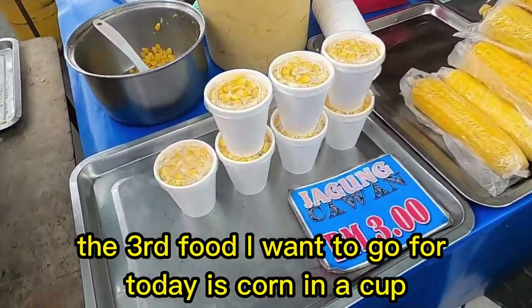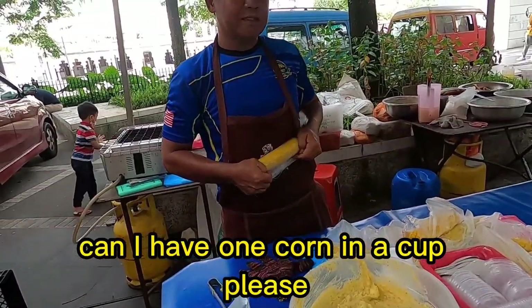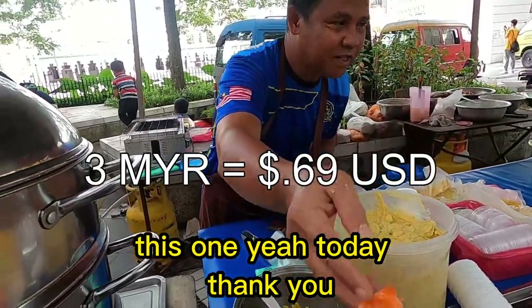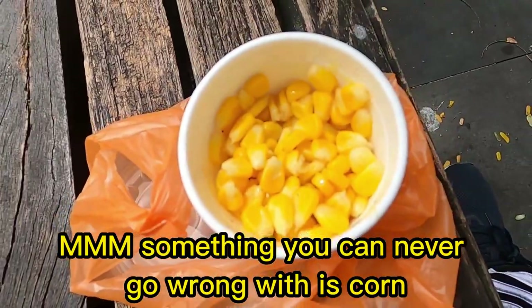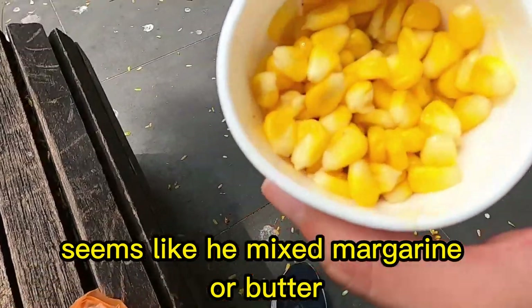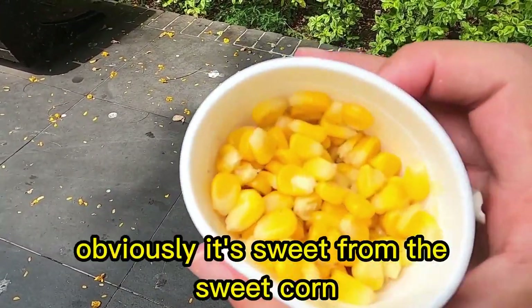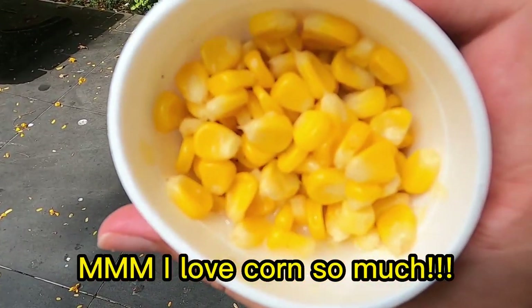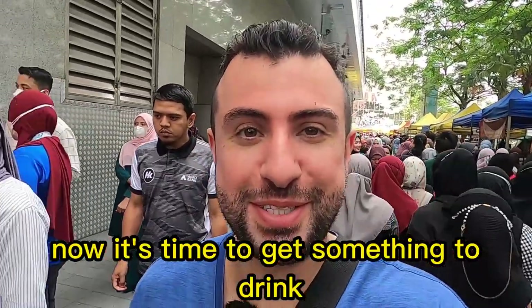The third food I want to go for today is corn in a cup for three ringgit. Can I have one corn in a cup please? Time to try out the corn — something you can never go wrong with, especially in a cup. Seems like he mixed in margarine or butter so you get that buttery taste, and obviously it's sweet from the sweet corn. I love corn so much — let me know, do you love corn too?